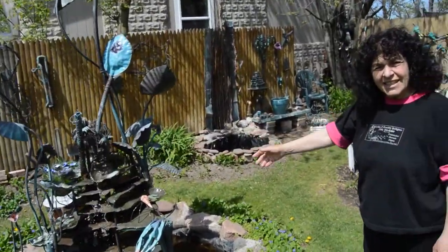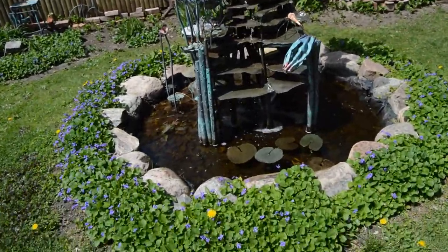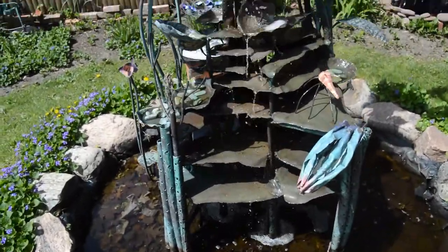This is called Oasis, and anytime I want to go on vacation I can just stand in front of it or have my dinner off to the side here and really enjoy being someplace else.